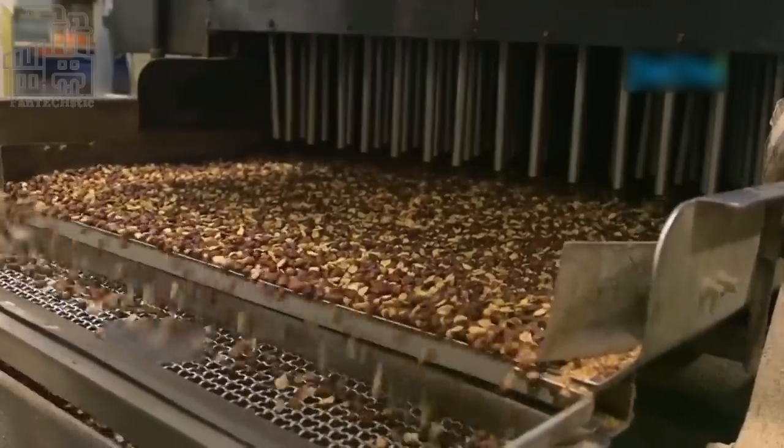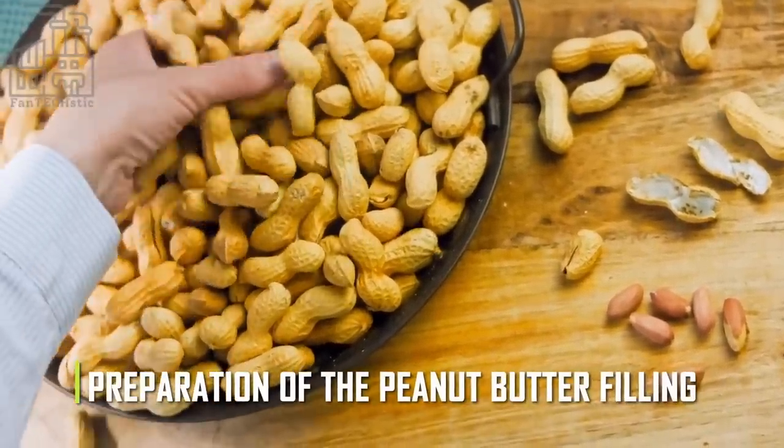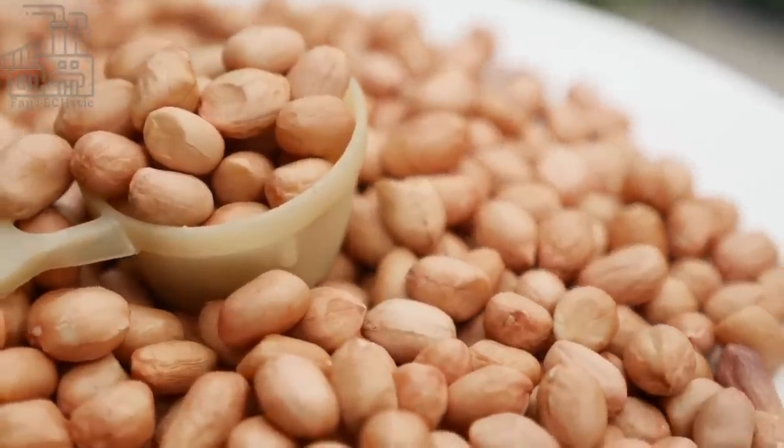Now we have a very good idea of how they're made, and maybe you can try to recreate the candies if you're feeling adventurous. However, it is certain that nothing beats the real thing. The first step of production is the preparation of the peanut butter filling, and of course, the star of the show is the peanuts.